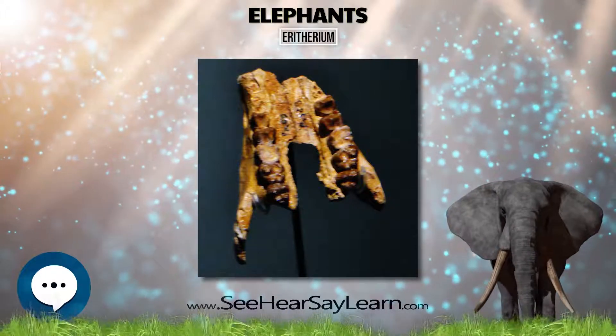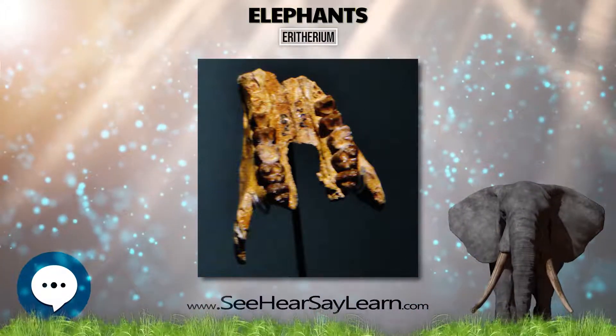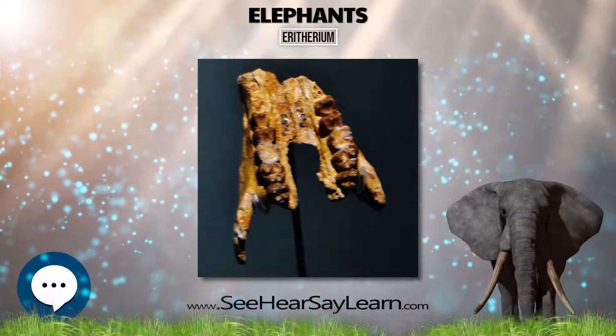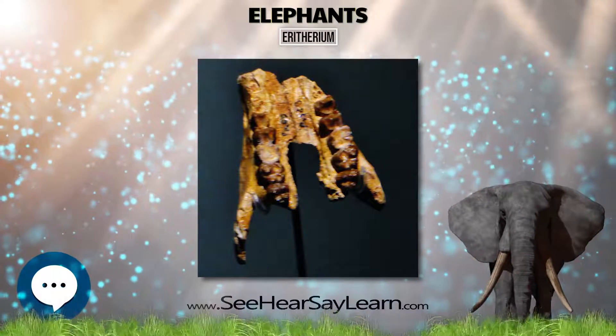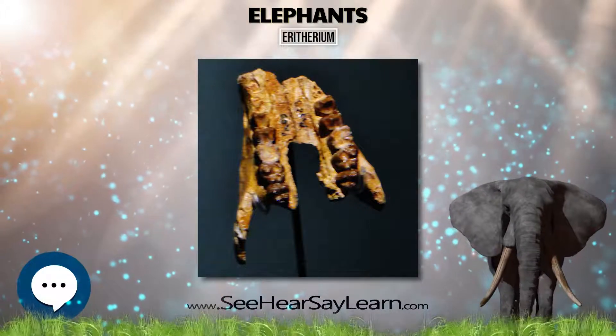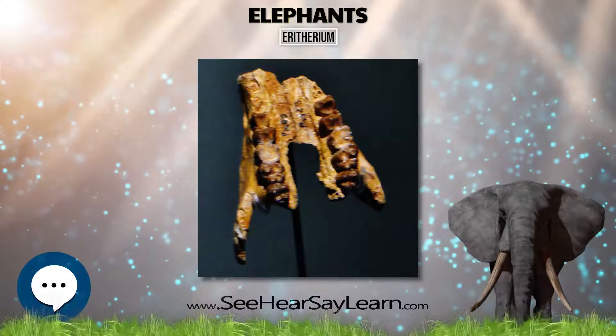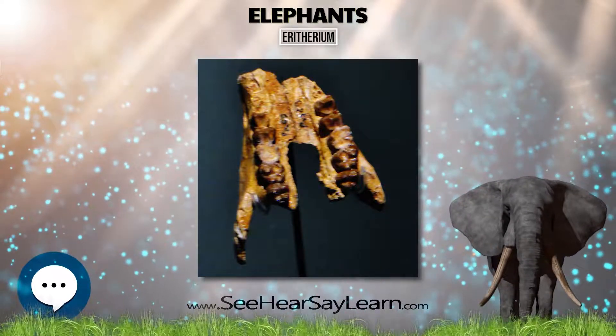These facts link Erethereum with other early proboscideans. Another primitive characteristic is the short symphysis of the mandible. The reconstruction of the upper portion of the skull showed that the eye socket was relatively far forward in the skull. This is notable, given that most other early Penungulata had an orbit significantly shifted to the rear of the skull.